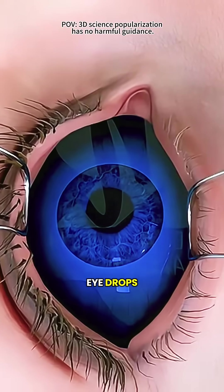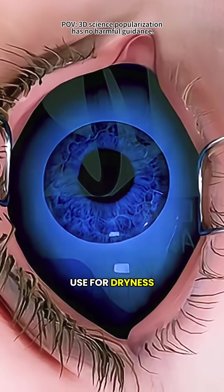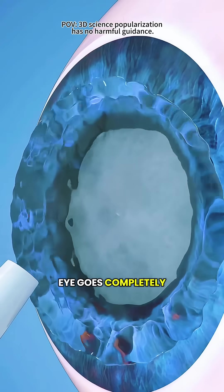It all starts with a few drops of numbing eye drops, just like the ones you might use for dryness. Within seconds, your eye goes completely numb.